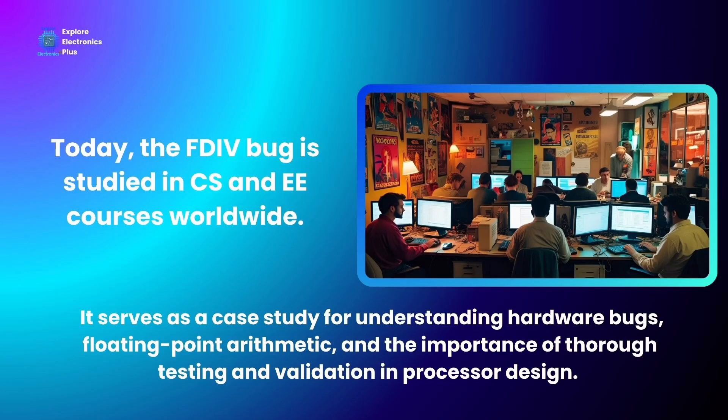One missing row in a lookup table. One missed error in verification. A half-billion-dollar lesson in humility for the world's biggest chip maker. That's the story of Intel's FDIV bug — a reminder that even a small bug can divide a giant.